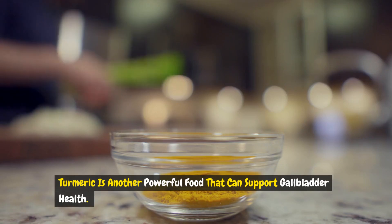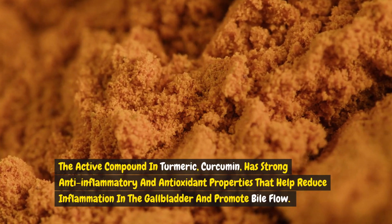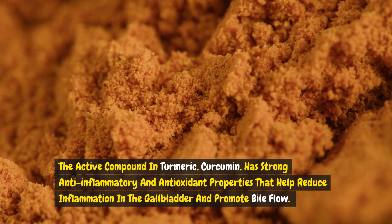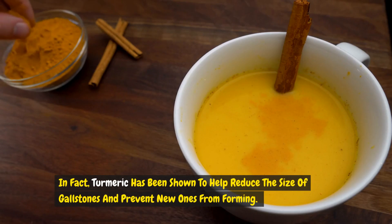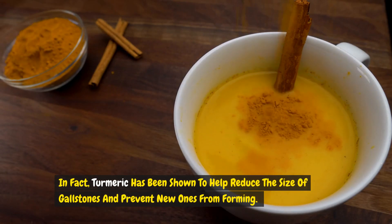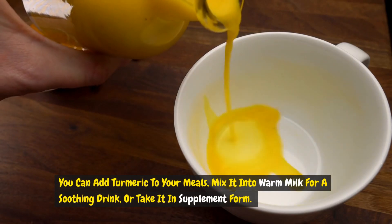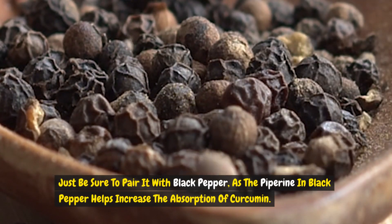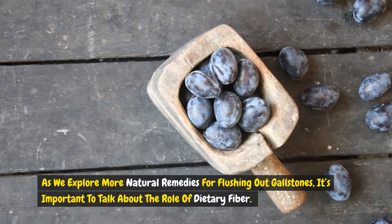Turmeric is another powerful food that can support gallbladder health. The active compound in turmeric, curcumin, has strong anti-inflammatory and antioxidant properties that help reduce inflammation in the gallbladder and promote bile flow. Turmeric has been shown to help reduce the size of gallstones and prevent new ones from forming. You can add turmeric to your meals, mix it into warm milk for a soothing drink, or take it in supplement form. Just be sure to pair it with black pepper, as the piperine in black pepper helps increase the absorption of curcumin.